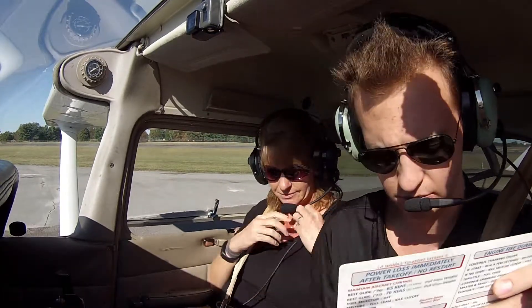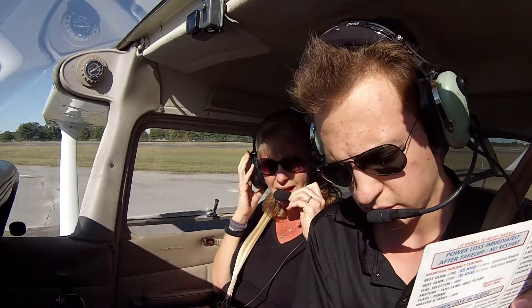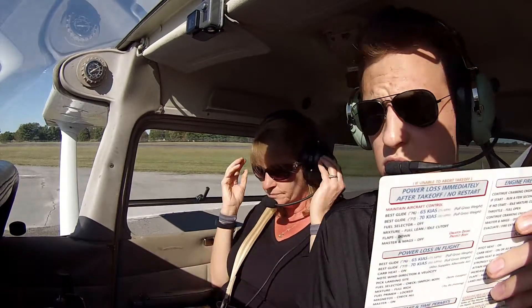Check, check, you got me? Yeah, I can hear you. Okay. Check, check.